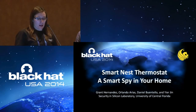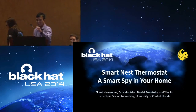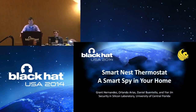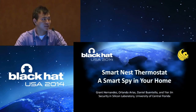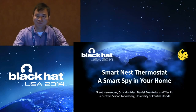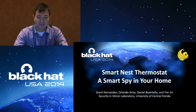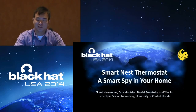I'm going to turn it over to Yurjin, Grant Hernandez, and Daniel Buentalo for their demonstration. Thanks for the introduction and thanks for coming. Today I would like to introduce the work which we're trying to identify the vulnerability and security and privacy issues in the so-called IoT devices. This work is done within the Security in Silicon lab within UCF, and it's a collaborative work between the whole lab and our colleague Daniel.